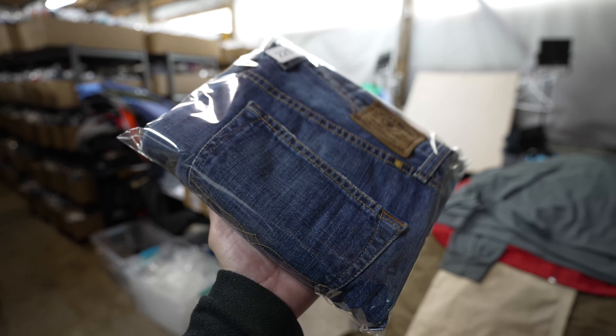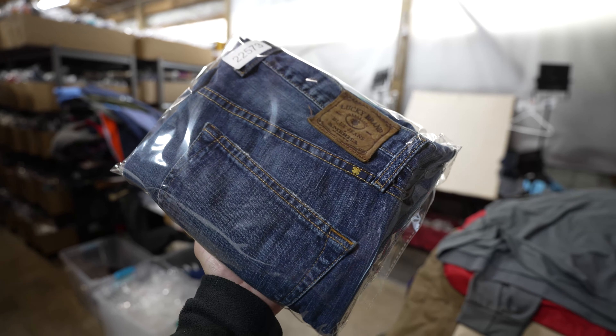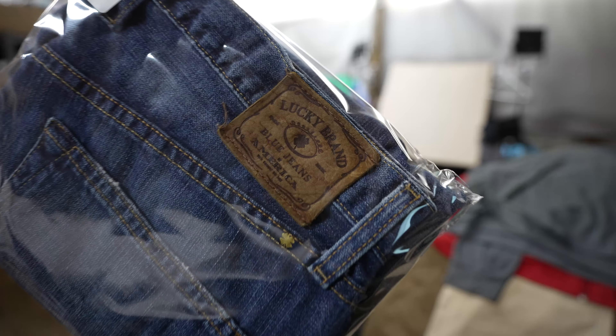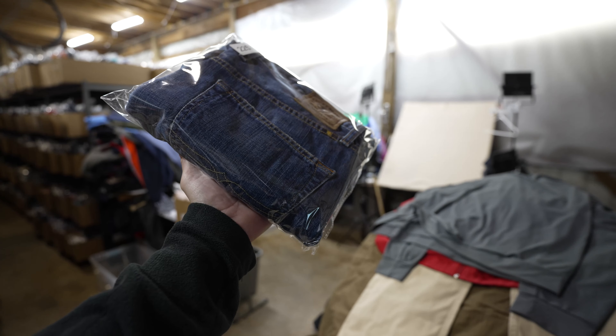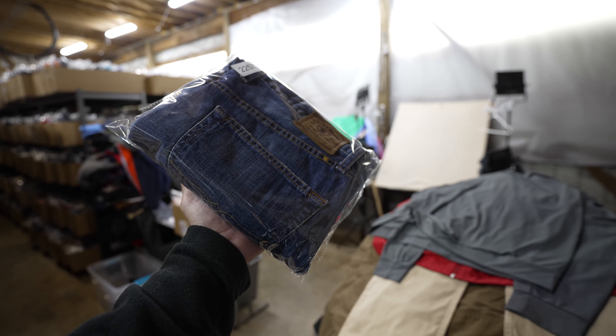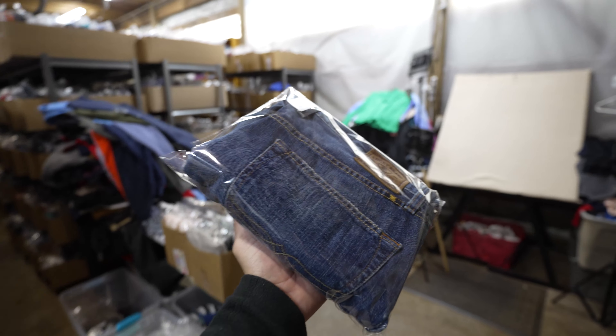I sell Lucky Brand jeans all the time in my store — they had a 35% sell-through rate over the summer. That should be expected to pick up here with winter upon us. These sold in about one month for $24 plus shipping. They're the one-to-one slim straight model.